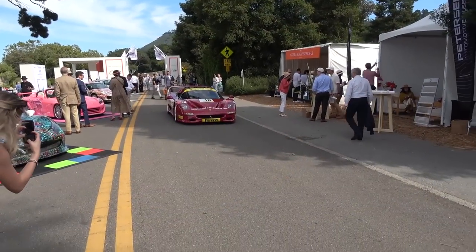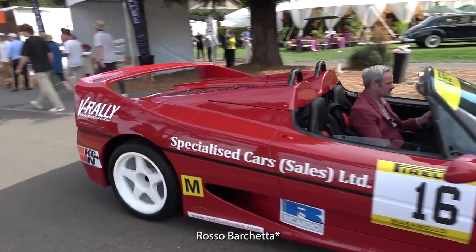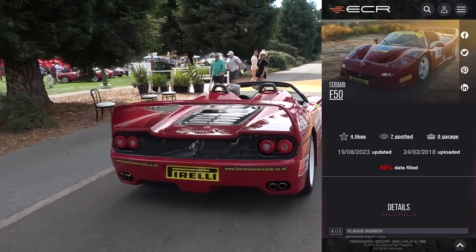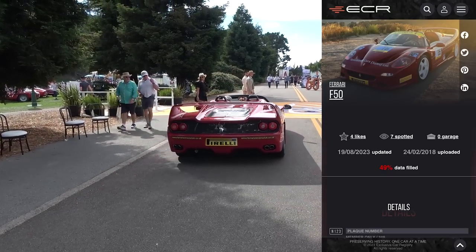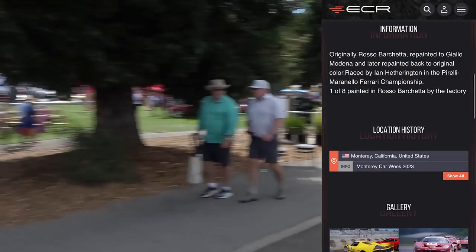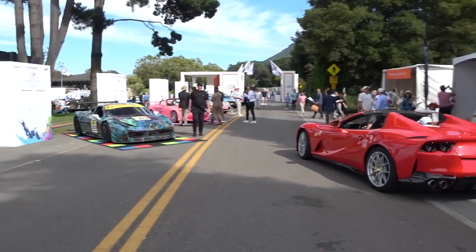It's not every day you have a Ferrari F50 rolling through — one of 349. In fact, this car is in Rosso Rubino, one of only eight originally painted in that colour. And I know that thanks to Exclusive Car Registry, which I always recommend checking out if you'd like to find out a lot more detail. A Ferrari 812 GTS is heading out that way. Many different areas, many different cars.